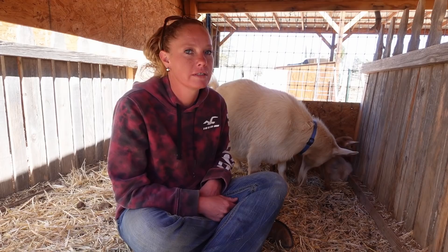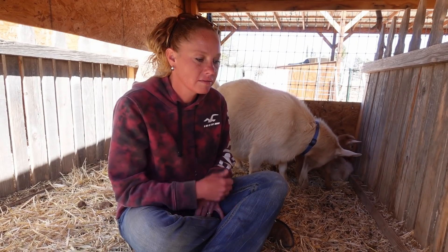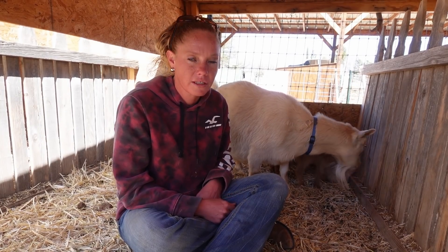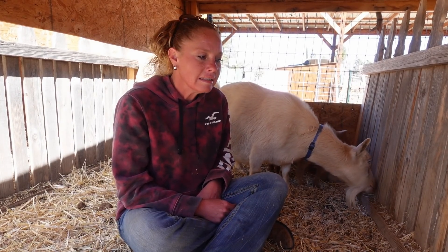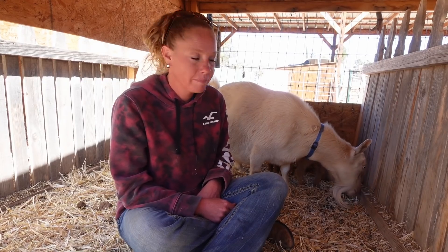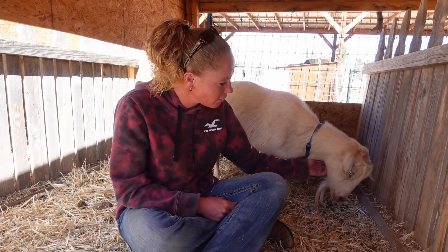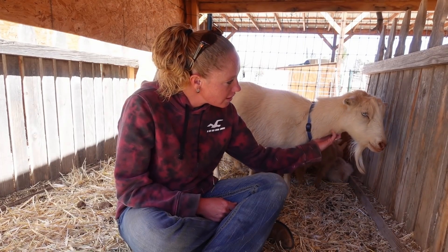That was her last baby. Elsa had kind of a rough labor — never had to assist with Elsa before. But all things considered, it went pretty well. Her kids were tangled up, not an ideal situation, but they all survived. They're all really super healthy and Elsa's doing awesome.